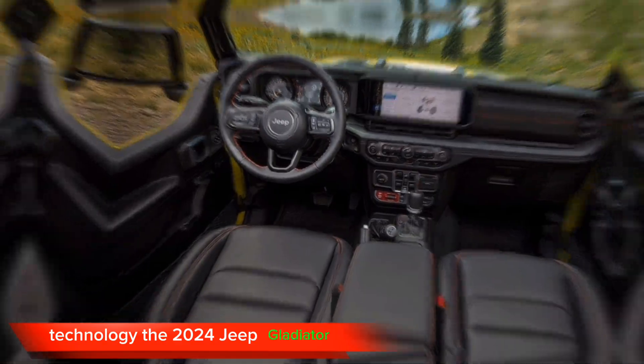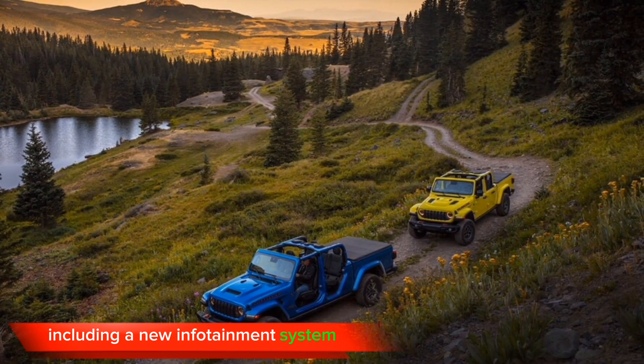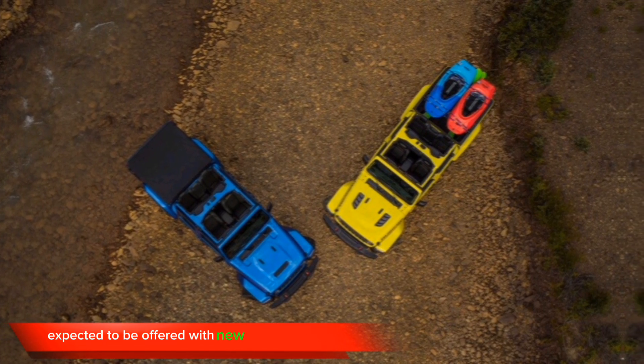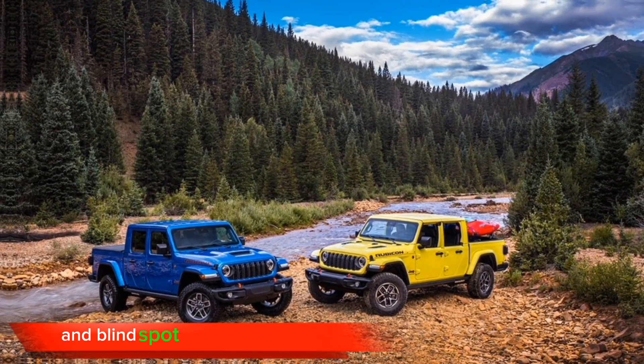Technology. The 2024 Jeep Gladiator is expected to receive a number of technology updates, including a new infotainment system with a larger touchscreen display. The Gladiator is also expected to be offered with new safety features such as adaptive cruise control and blind spot monitoring.